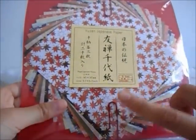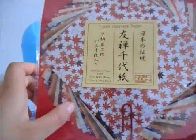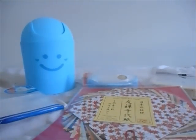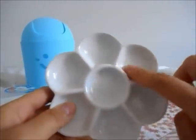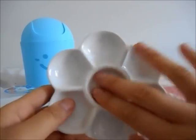Then I got this Yuzin Japanese paper. This is for my memory book that I was planning on starting — it's origami paper but I'm going to use it for scrapbooking. Then I got this petal-shaped ceramic paint palette, which is way better than plastic palettes because it's easier to wash off, so I can ditch my plastic one.